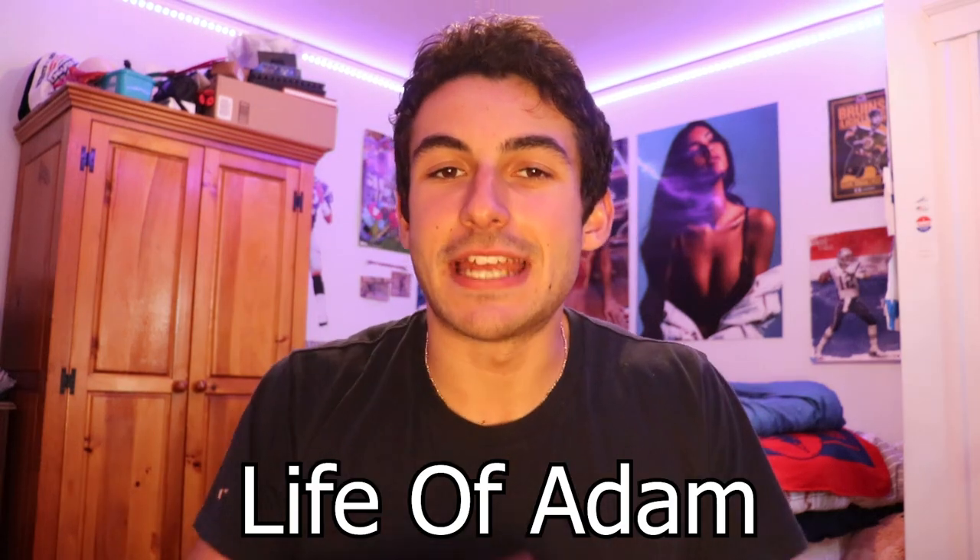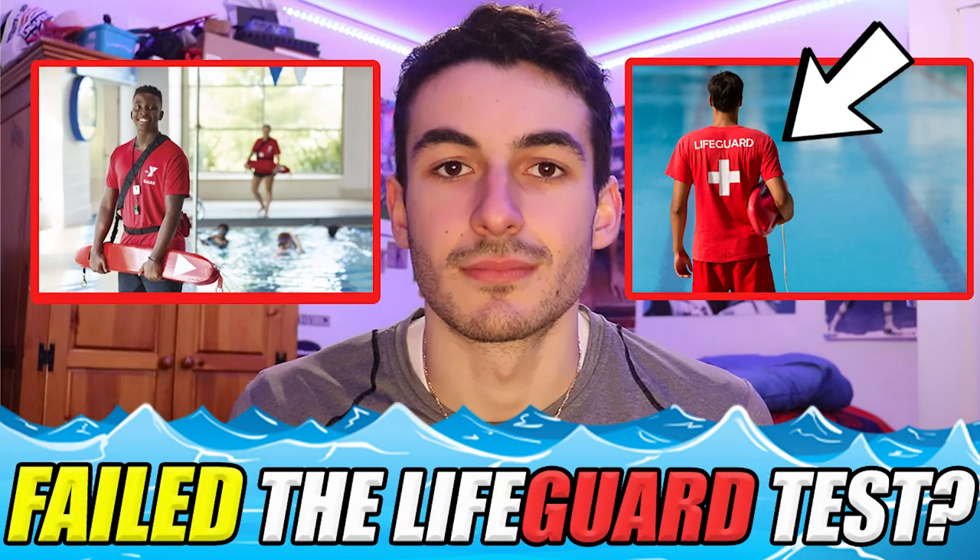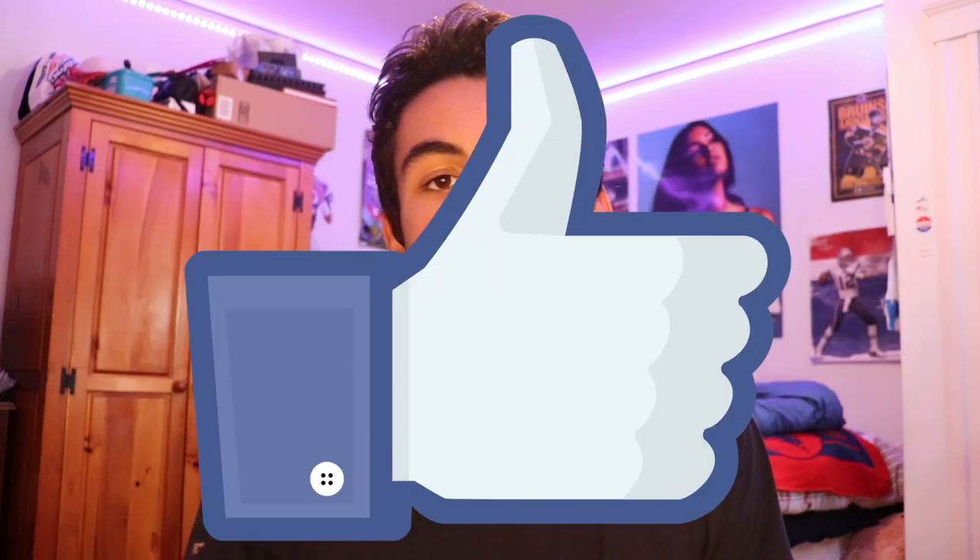What's up everyone? It's Adam from Life of Adam and today I have a brand new lifeguarding video for you guys. If you guys are new to the channel, I make a bunch of lifeguarding content about how to pass the course, how to be a successful lifeguard — basically everything you need to know about lifeguarding. Definitely consider subscribing and liking the video. Around 92% of you watching are not subscribed, so it would mean a lot if you'd hit the subscribe button to help grow the channel.